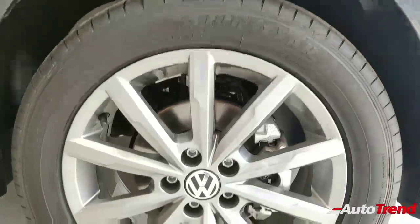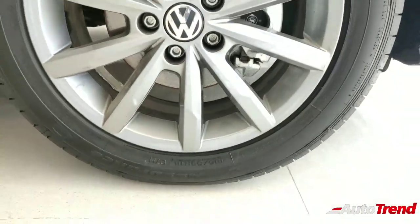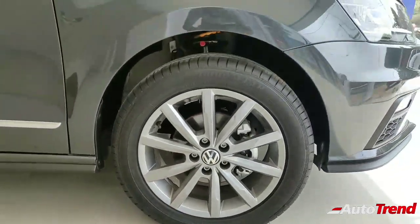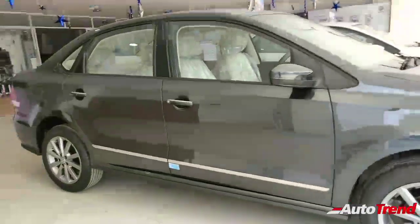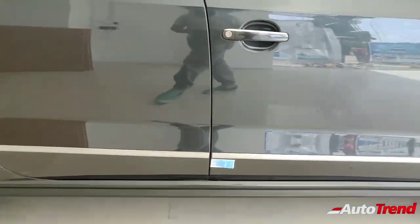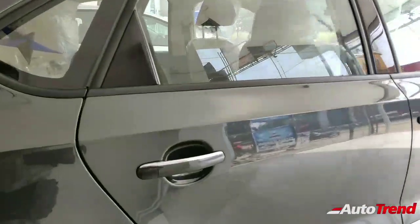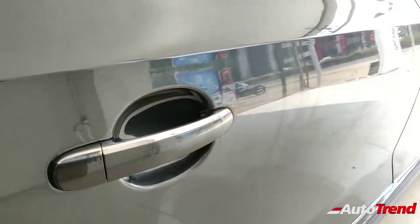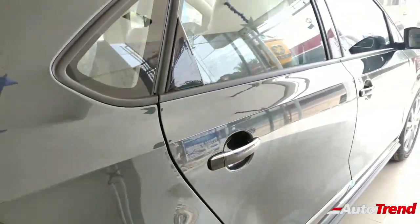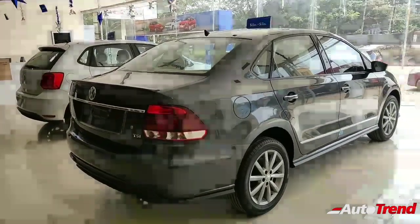These are 16-inch alloy wheels, standard on the Highline Plus variants of the Volkswagen Vento, Polo, and Ameo. They look really nice and really complement the understated design of the Volkswagen Vento. Along with that you get a nice chrome line along with chrome details on the door handles, which look really premium and aid the premium appeal of the Volkswagen Vento.